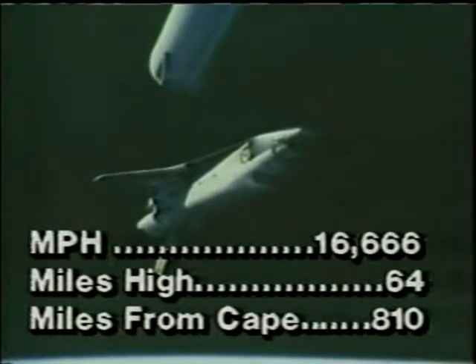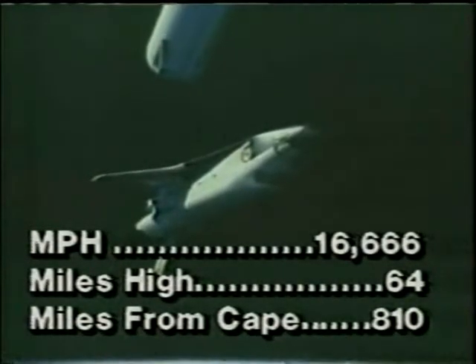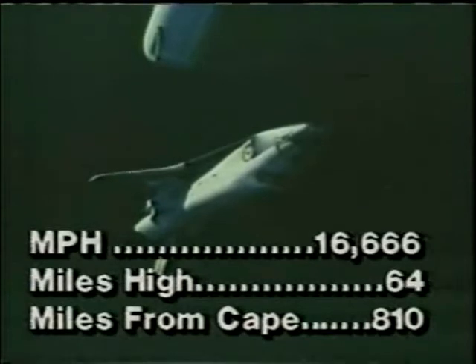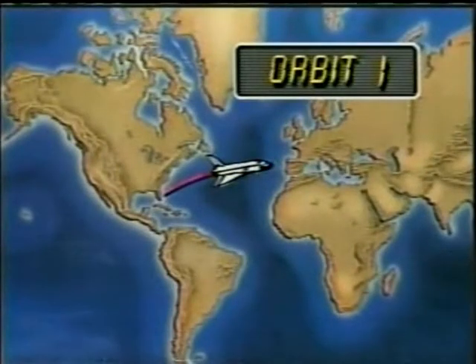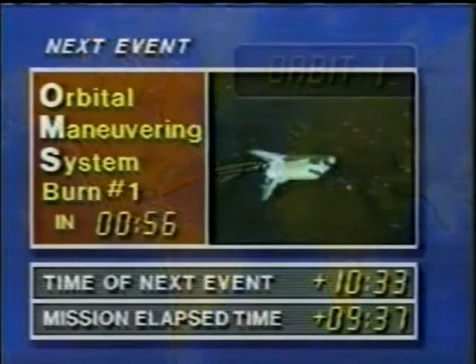Status check. Permission control for the first OMS burn. The OMS burn is what we're looking at — an orbiting maneuvering rocket system they have to use to increase the energy. It's also the rockets they burn to come back when they slow down. Columbia, Houston, you are go for nominal OMS one. ACU shutdown on time.